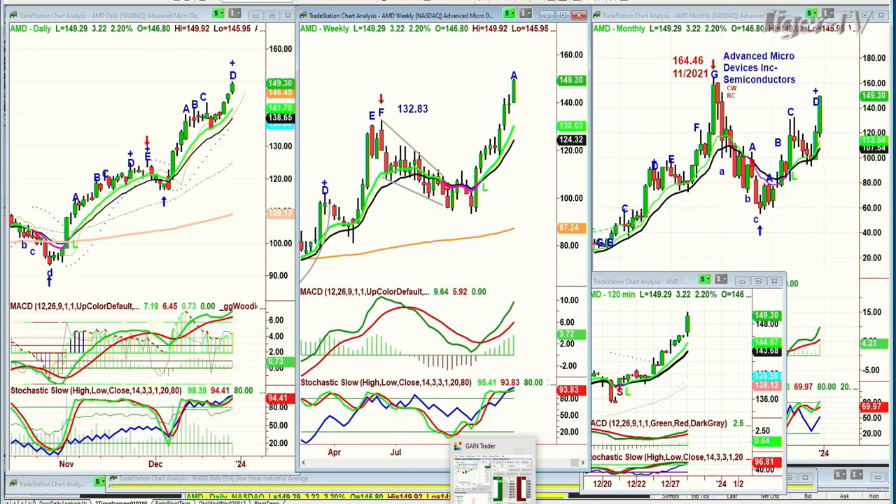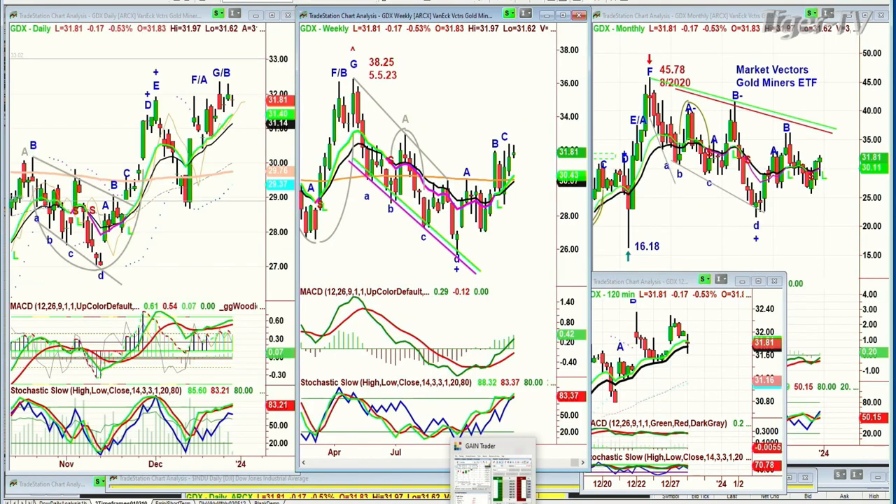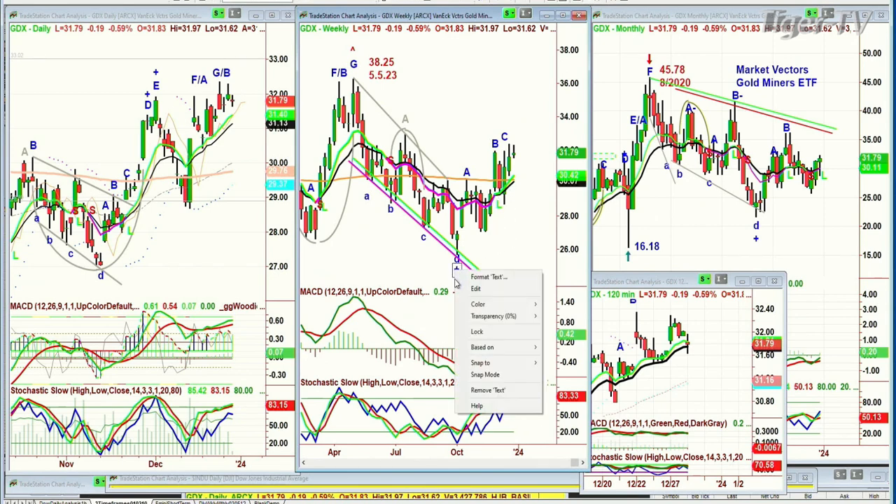With GDX, trading right now at 31.80, down 18 cents — the 32 to 33 area has been very strong resistance for quite some time. The stochastic is at 83% in the weekly, MACD is good, nine is over the 14. It's in a buy mode and should go to higher highs, testing the high 32s and low 33s over the next week or two. The monthly chart is still kind of sideways. Dow up 82, S&P up 11. Be right back.